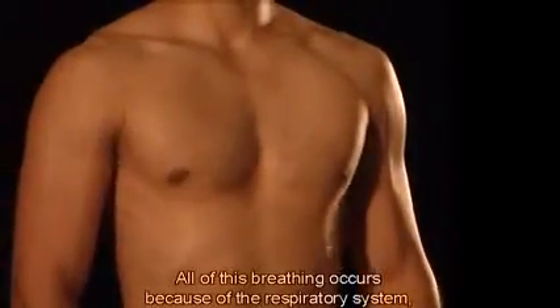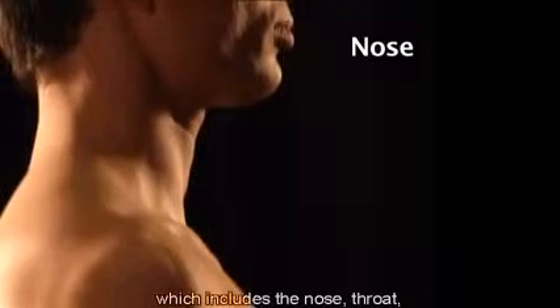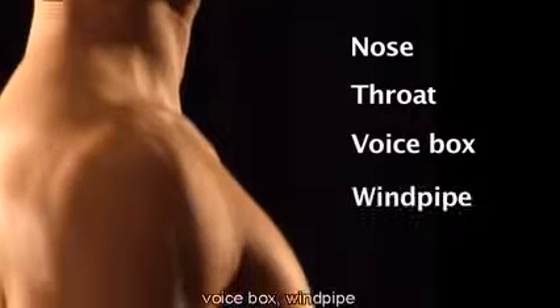All of this breathing occurs because of the respiratory system, which includes the nose, throat, voice box, windpipe, and lungs.